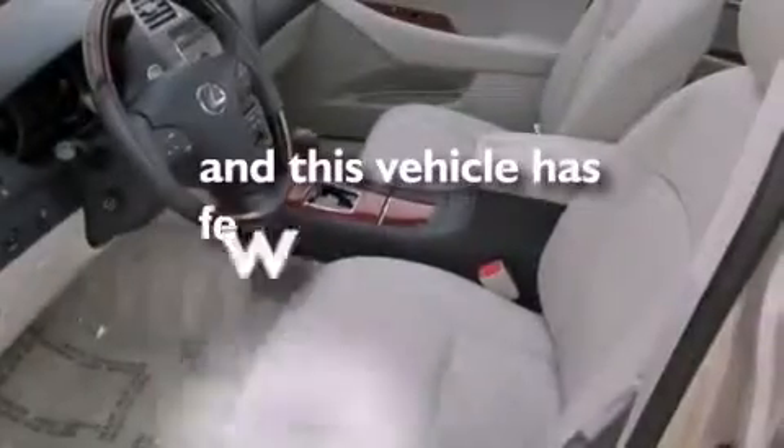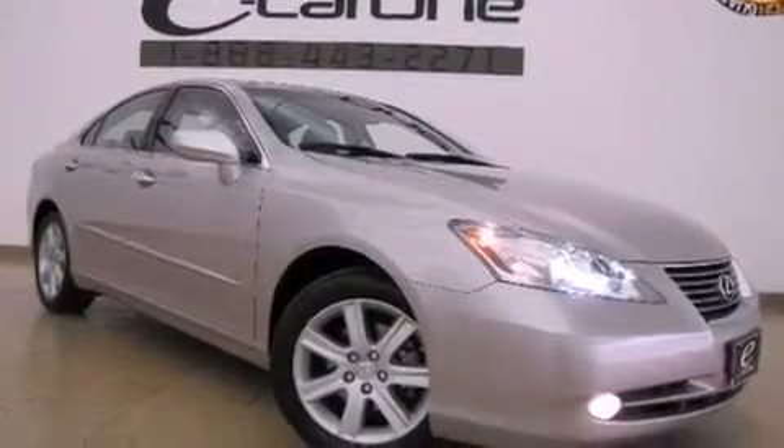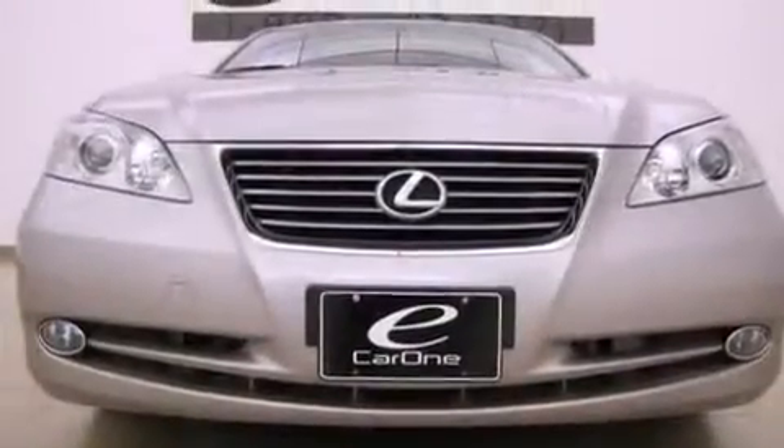This vehicle has fewer than 16,000 miles on the odometer. With an EPA estimated rating of 27 miles per gallon on the highway, this automobile pays off in the long run.